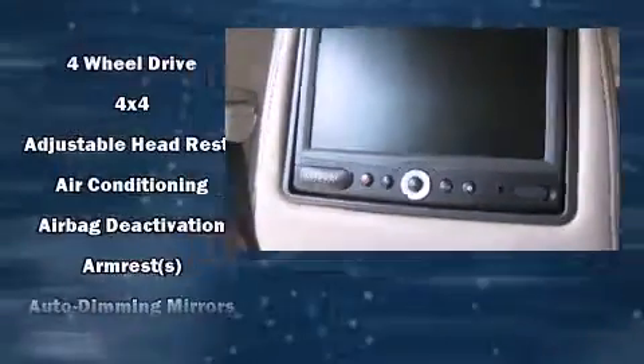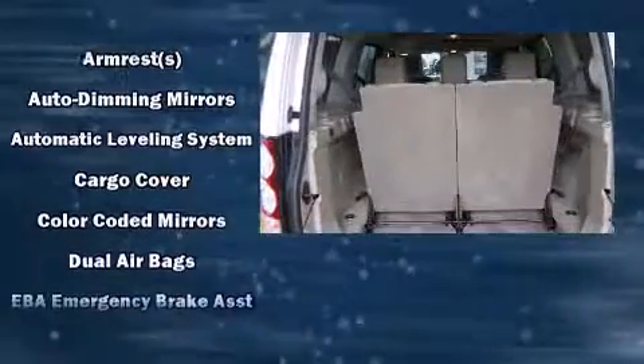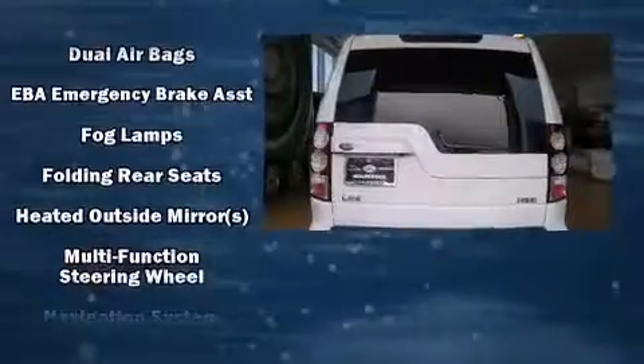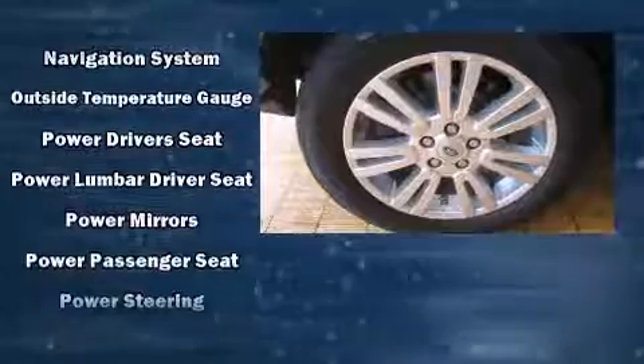A wealth of standard features means that you no longer have to sacrifice, such as remote keyless entry, variably intermittent wipers, a built-in garage door transmitter, front dual-zone air conditioning, front fog lights, power moonroof, power door mirrors and heated door mirrors, and leather upholstery.